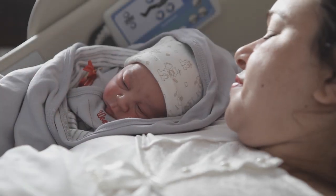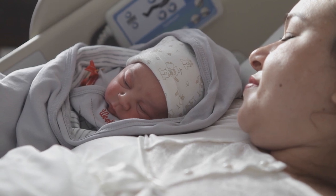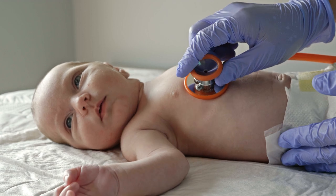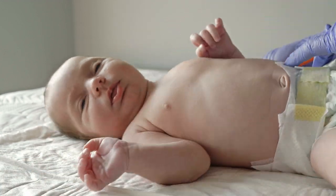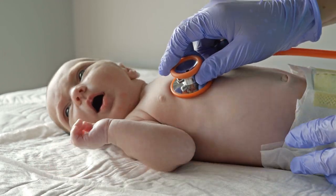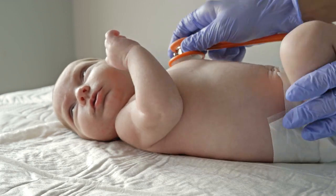Every morning, you can expect your obstetrician and/or an OB resident to assess you, and either your chosen pediatrician or one of St. Francis' neonatologists will assess your infant. When your infant is 28 hours old, your nurse will assess your infant for jaundice, congenital heart defects, congenital hearing loss, and a selection of genetic diseases.